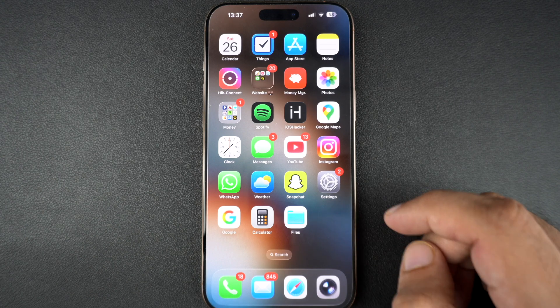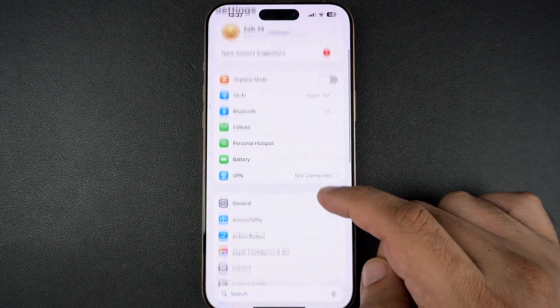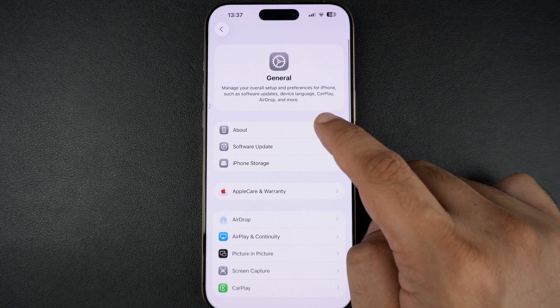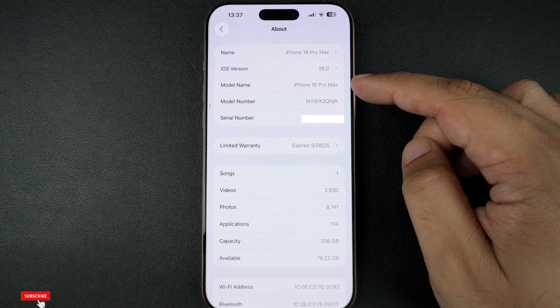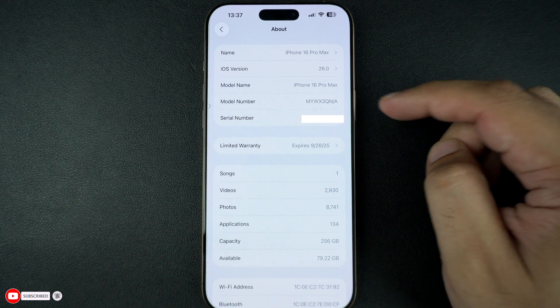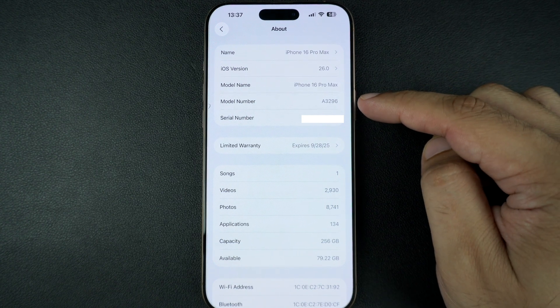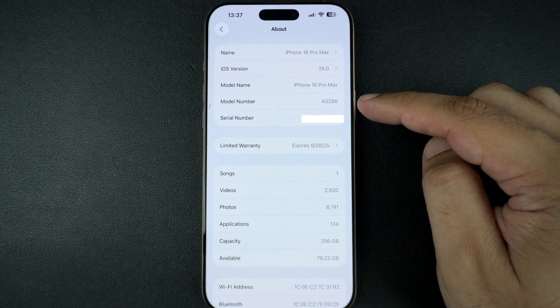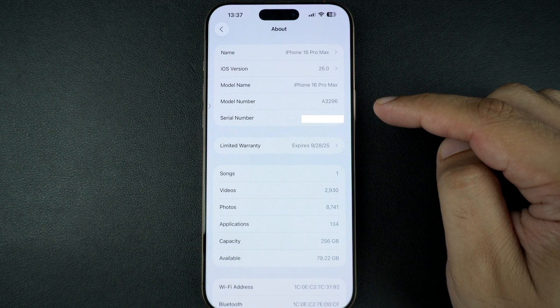First, let's find out your iPhone's model name and number. Open the Settings app, tap on General and then tap on About. Here, you will see your model name like iPhone 16 Pro Max. Right below it is the model number. Tap it once to switch to the actual number starting with an A, like A3296. That's your hardware model. You can match this A number with Apple's official model list. I will link it in the description below.